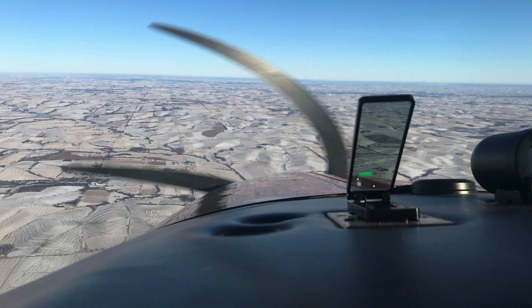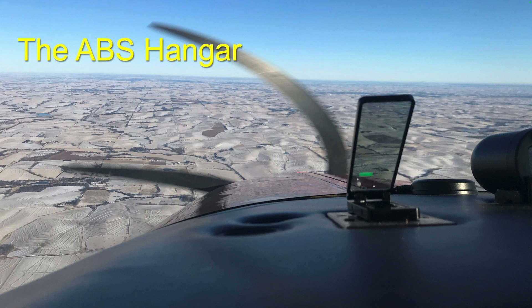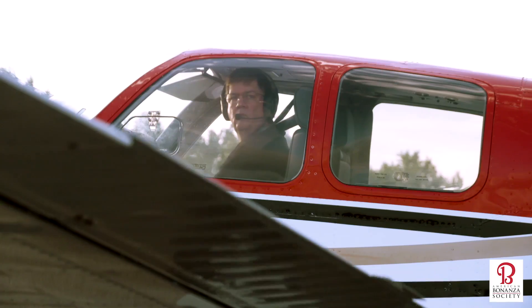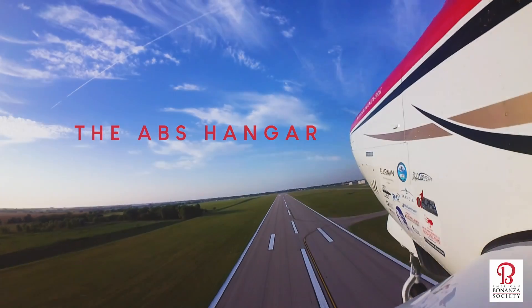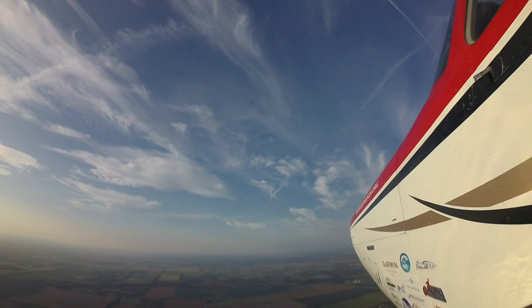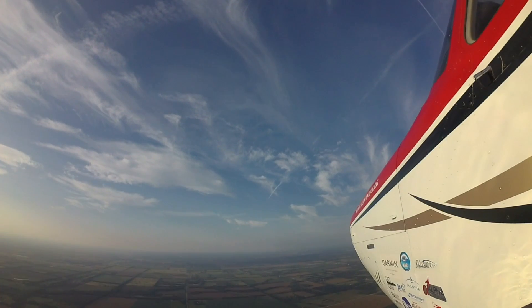I'd like to be more precise when leveling off, but the airplane always seems to keep climbing. How can I be as precise as an autopilot when leveling off into cruise? Pilots new to Beech airplanes, and pilots who have not maintained their proficiency, often note that when they level off the airplane continues to climb. Many report difficulty precisely leveling at the assigned or desired altitude.